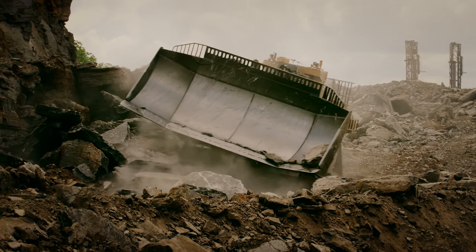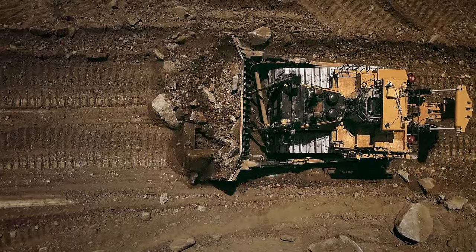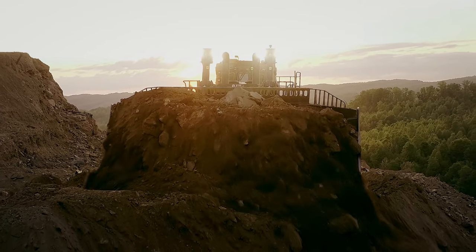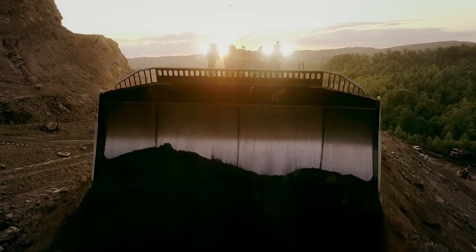Exceptional maneuverability, zero gears to shift, less downtime, fewer moving parts, and longer powertrain and rebuild life.